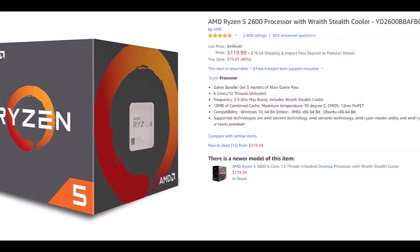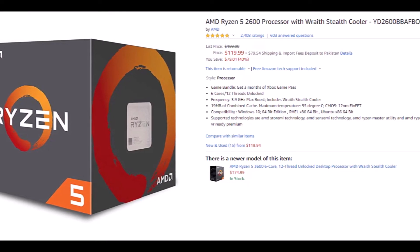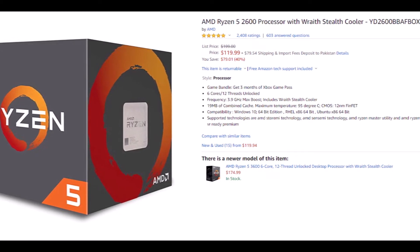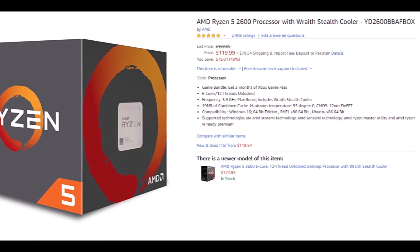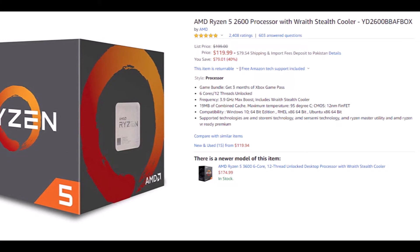The multi-threaded nature of this CPU also makes it a standout performer when it comes to multitasking and heavy workload tasks as well. All in all, a fantastic CPU at an affordable price tag.